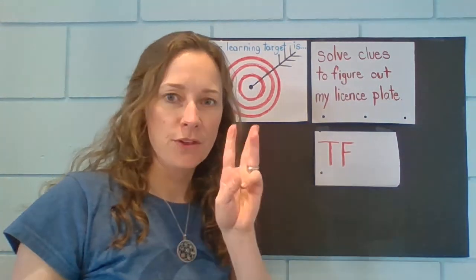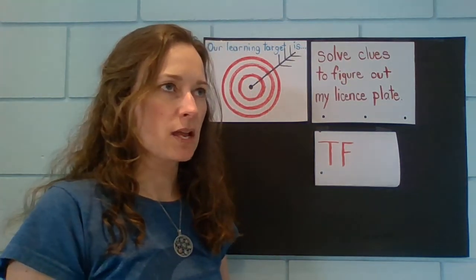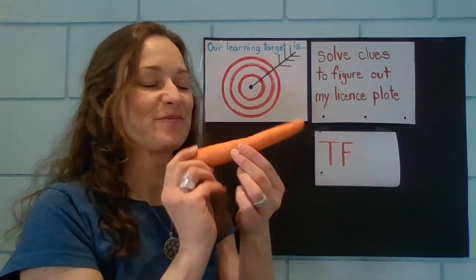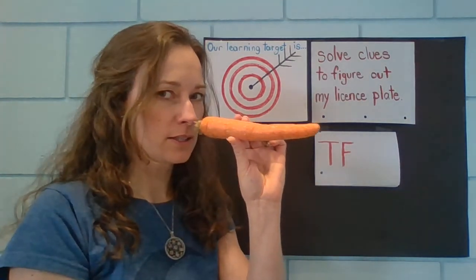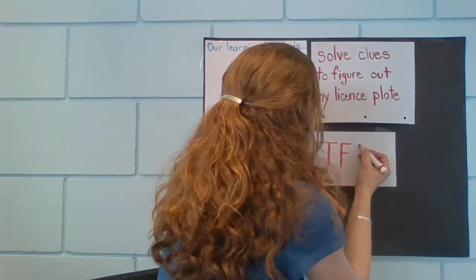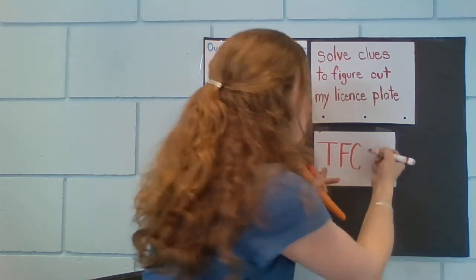Third clue. It's the thing that we use as a nose for a snowman. What's that? Carrot. C-c-c-c. C-c-c. C. Write that one down.